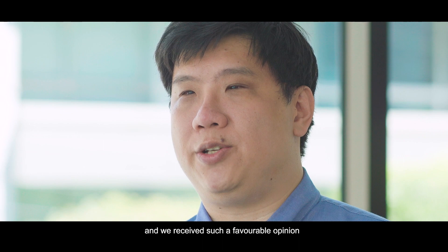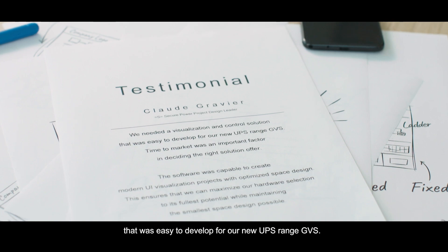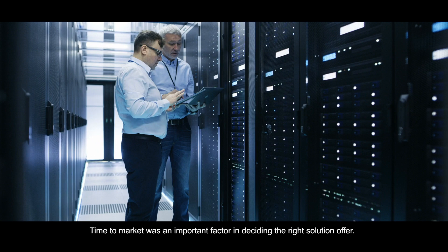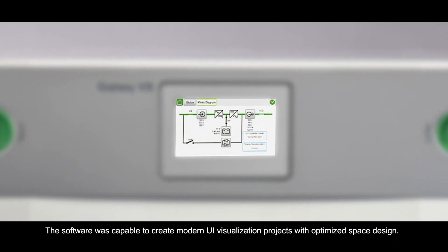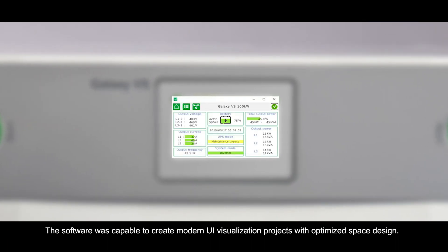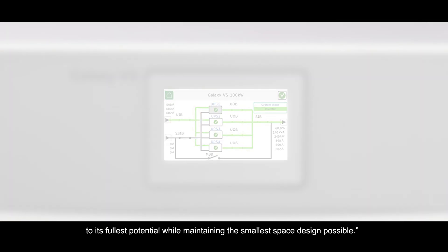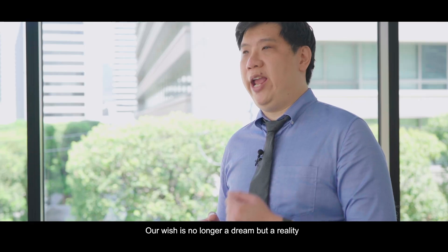We received such a favorable opinion. We needed a visualization and control solution that was easy to develop for our new UPS range GVS. Time to market was an important factor in deciding the right solution. The software was capable of creating modern UI visualization projects with optimized space design, ensuring we could maximize our hardware selection to its fullest potential while maintaining the smallest space design possible. Our wish is no longer a dream, but a reality.